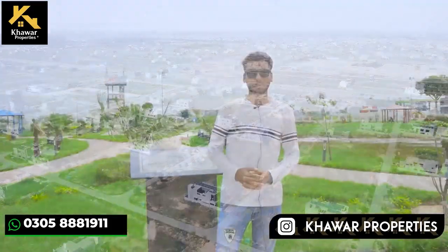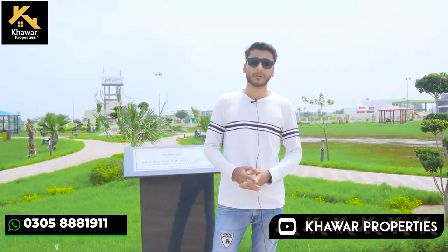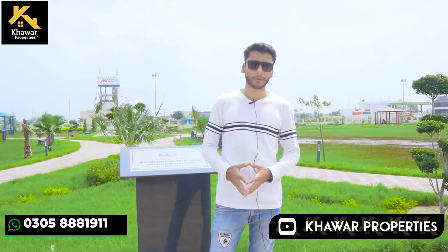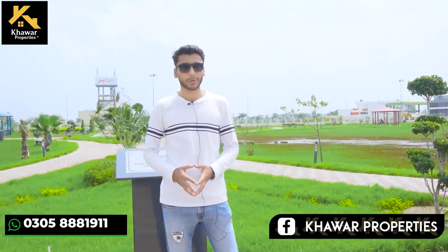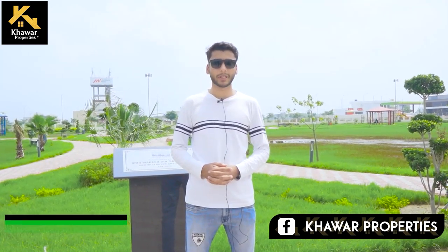If you want to purchase a plot here, you can contact us via the phone number provided. For any inquiries related to Phase 7, feel free to reach out. Thank you very much, have a great day. Allah Hafiz.